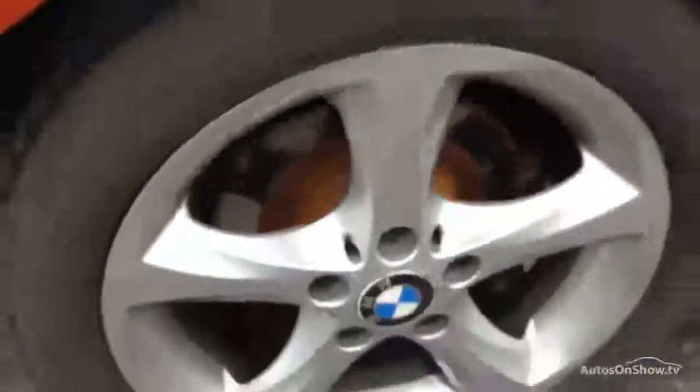Looking at the rear alloy, it's in really nice clean condition. There's a minor little scuff towards the bottom but it's very light, as you can see. No real sign of any heavy curbing.